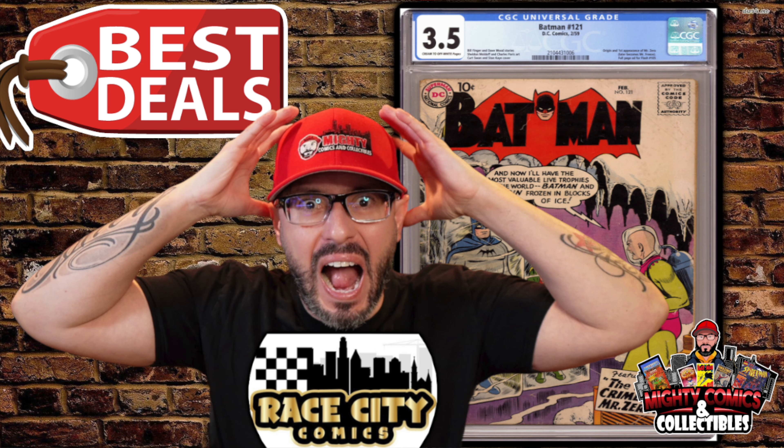Welcome back, this is your host Lawrence over at Mighty Comics and Collectibles. Today's video is all about giving props where props is due — I'm going to be talking about one of my favorite comic book dealers out there. This guy is in my top three of comic book dealers that I purchase books from, and every time he has a live sale I'm always on it just to see what he's got to offer.